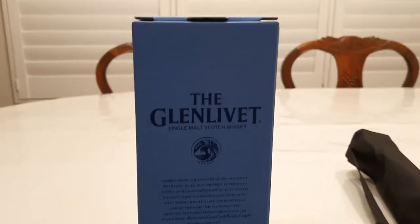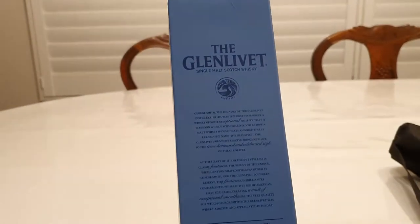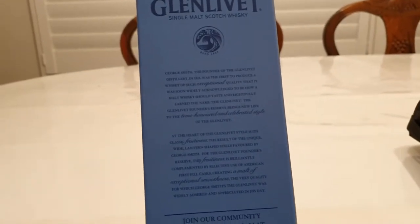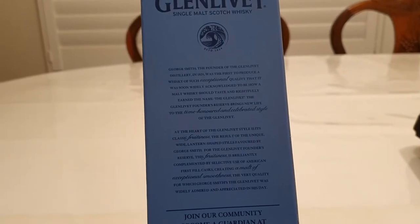All right, so today we're going to try out the Glenlivet Single Malt Scotch Whiskey. Let's see what it's saying. George Smith, the founder of the distillery in 1824, first to produce a whiskey.